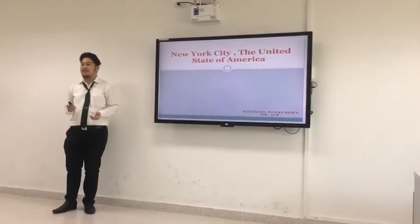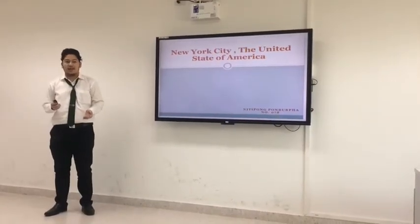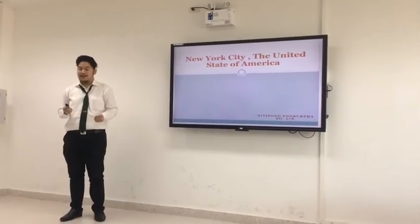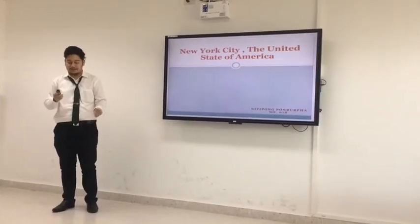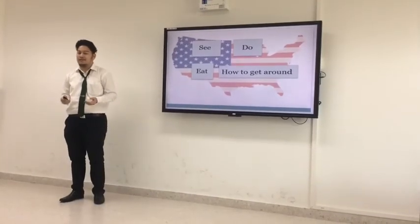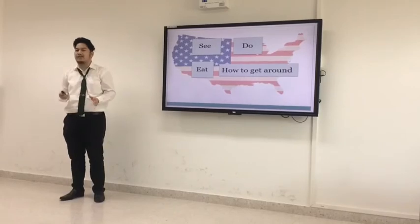Ladies and gentlemen, my name is Minipong Bonunpa. Today, I will talk about New York City in the United States of America. I will divide the talking into four parts.